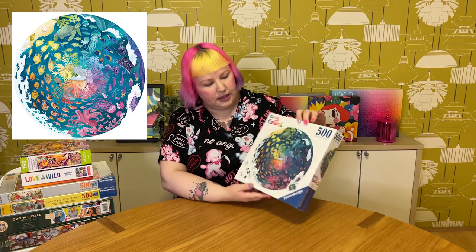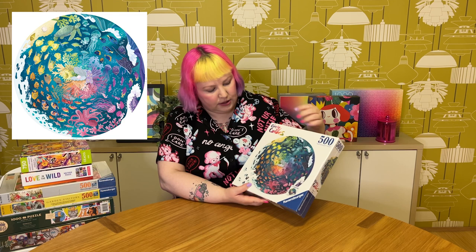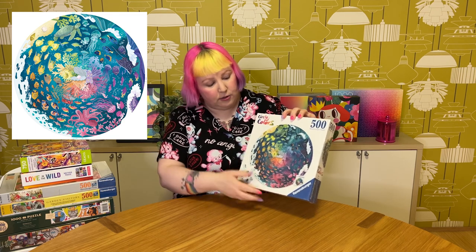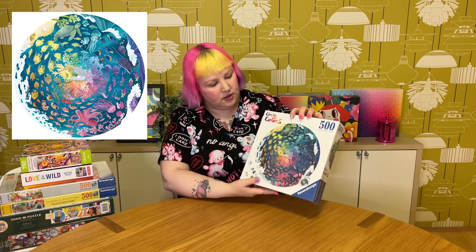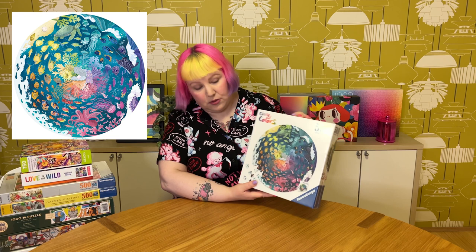The first one is this gorgeous Ravensburger 500-piece round puzzle — it's part of the Circle of Colours series. I think they're reasonably new and there are maybe five or six in the series, all sort of rainbow but with different themes. This one is called Ocean, and it features this gorgeous, colourful underwater scene. In the middle is this colourful cluster of coral with a clamshell and a pearl, and there are colourful fish swimming around, with a rainbow gradient going around the circle. There are also gorgeous sea creatures like a turtle, jellyfish, stingray, and squid. I'm really tempted to do a video on this one — let me know in the comments if you'd be interested in seeing that.